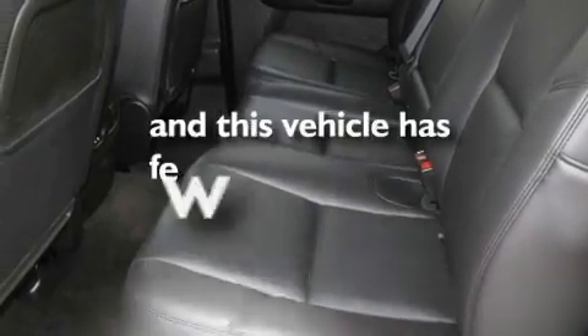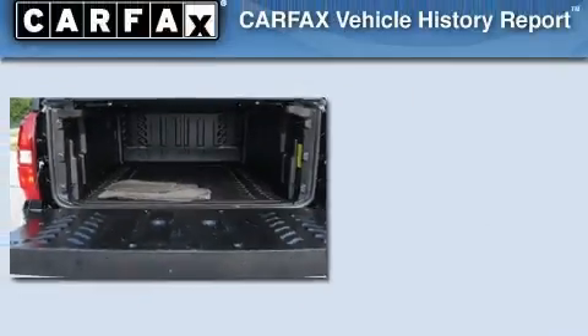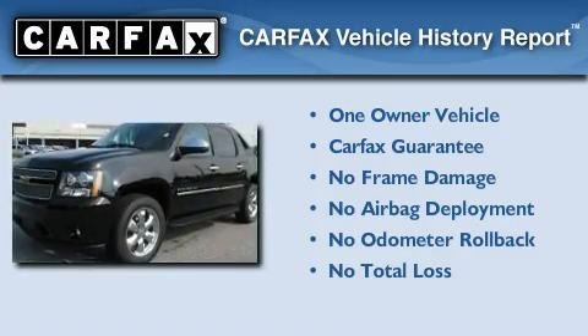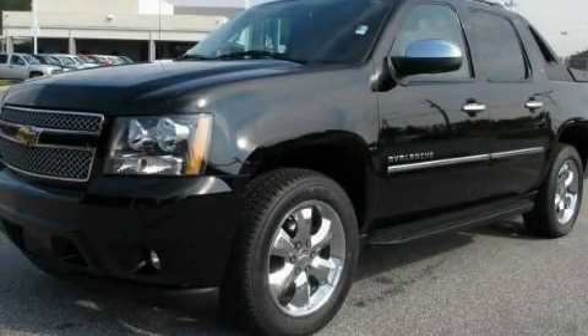This vehicle has fewer than 47,000 miles on the odometer. This Chevrolet has had only one owner and it qualifies for the Carfax buyback guarantee. Contact us today to arrange your test drive.